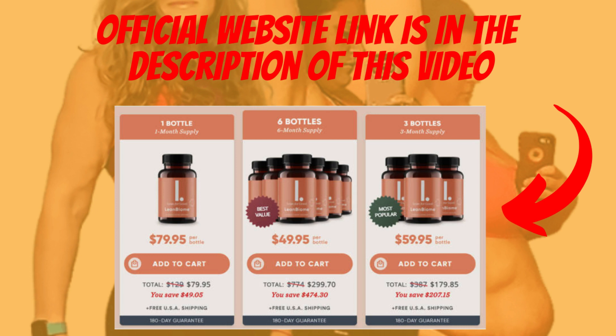To help you, I left the link in the description of this video, okay? Remember to follow the treatment correctly so that it can have significant results, and remember that each body will react in a unique way. I'm ending here happy to be able to help. I really hope that this video has helped you in some way, and I hope that Lean Biome will help improve your quality of life and the many other benefits that this product promotes.